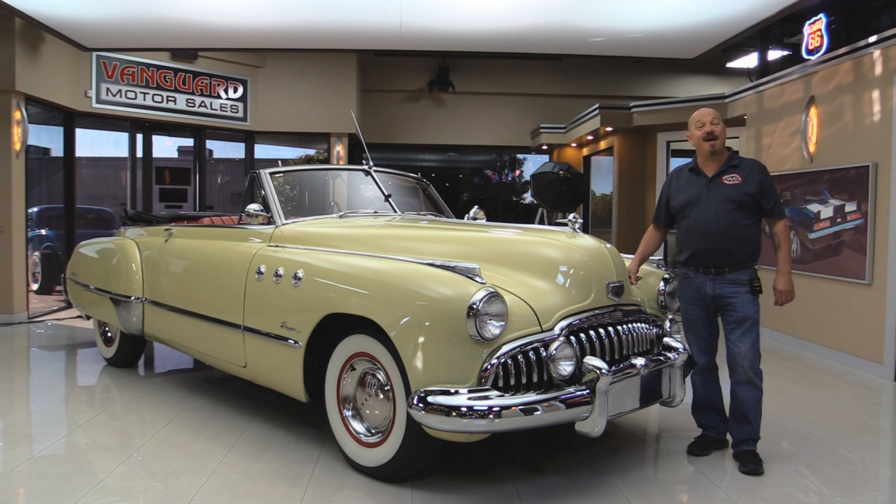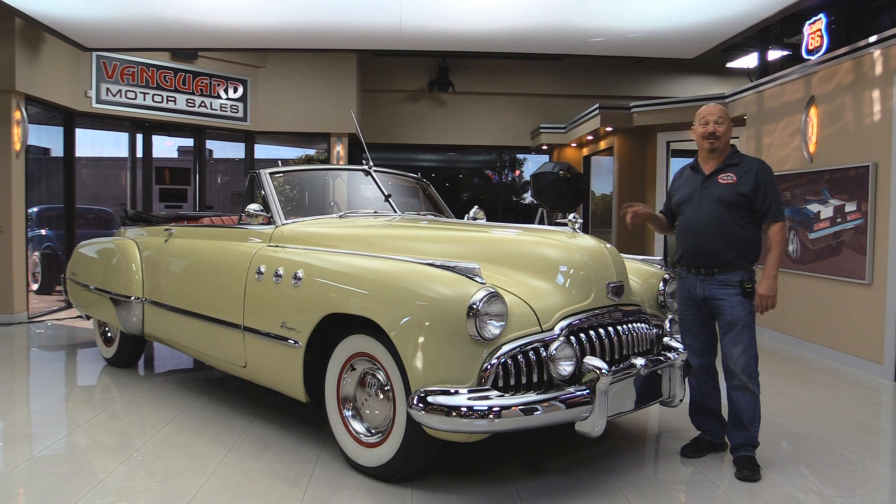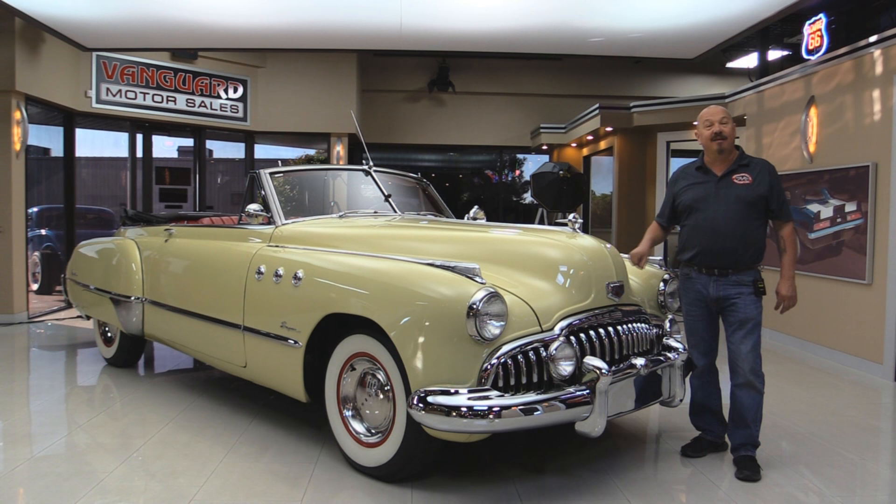Welcome back to Vanguard Motor Sales. I'm Greg and I'm standing in front of a '49 Buick convertible. Man, this thing is sweet. It's got a straight 8 in it, red interior, beautiful top. You're going to love checking this one out.